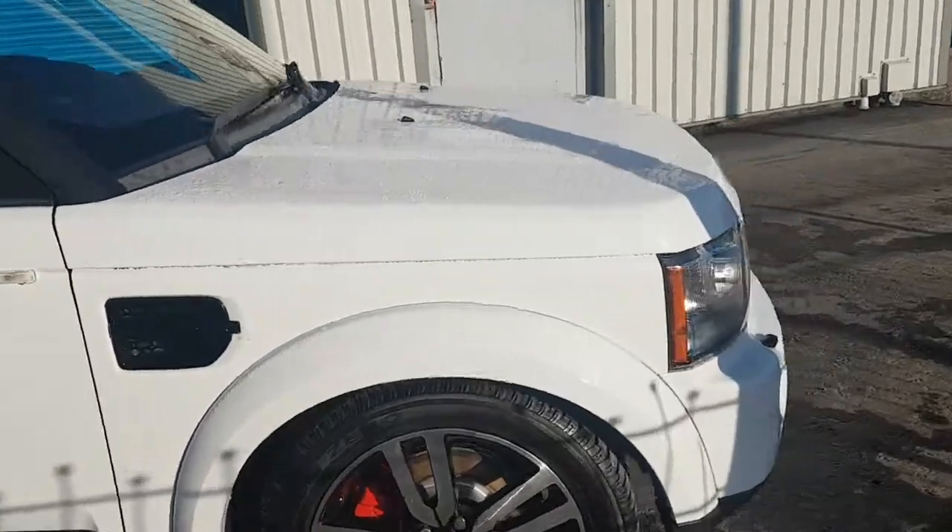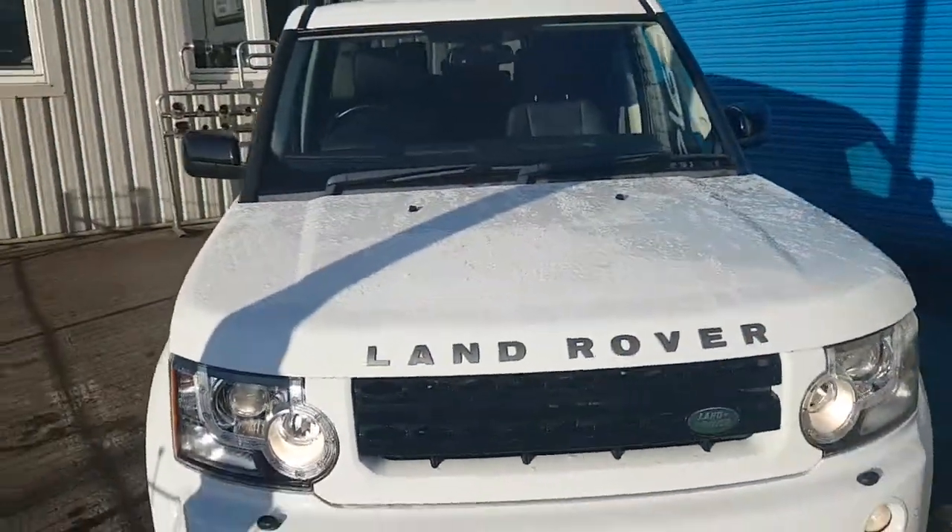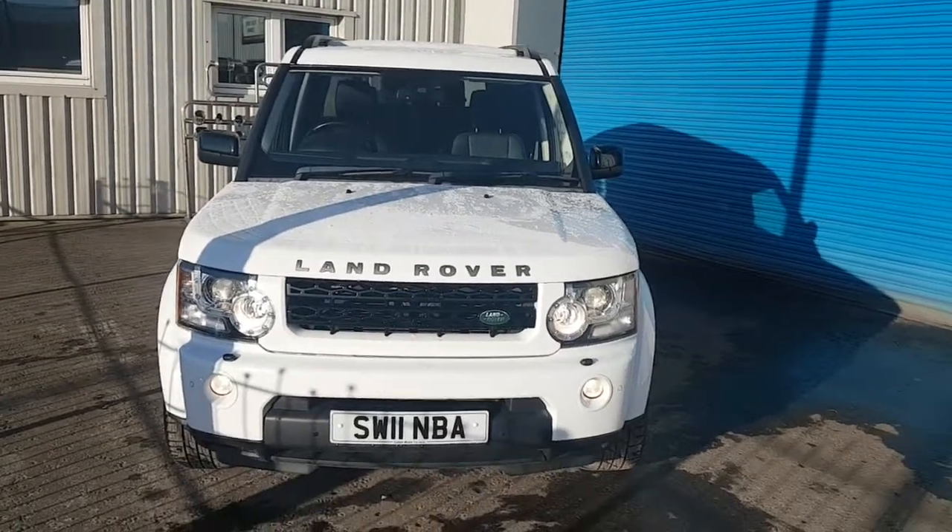It's a seven seat model as well — all Discoveries are seven seats, so plenty of room for the kids. This is the one to come and get. Thanks for looking.